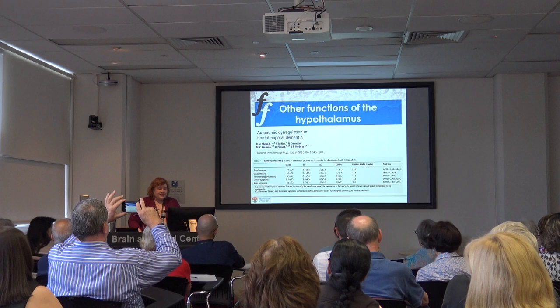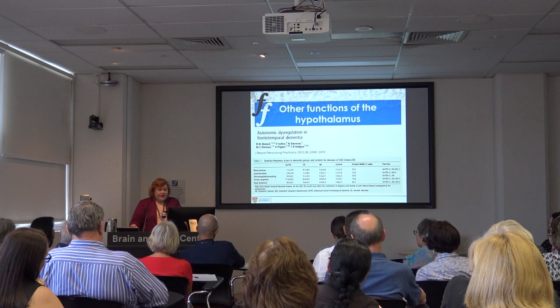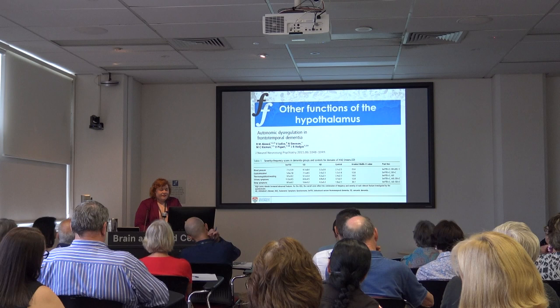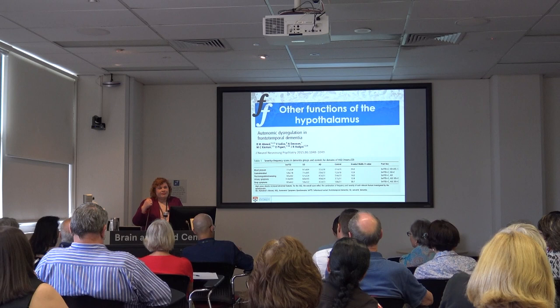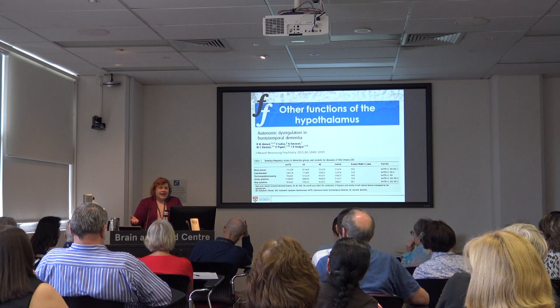The hypothalamus not only controls eating behaviour but also autonomic function. In a study looking at changes in autonomic function — blood pressure, thermoregulation, sweating patterns — patients with both semantic dementia and behavioural variant had an increased incidence of autonomic changes. Patients will have changes in thermoregulation: it can be 40 degrees outside and they're dressed in a duffel coat and beanie, or it can be freezing cold and they're walking around in a T-shirt.